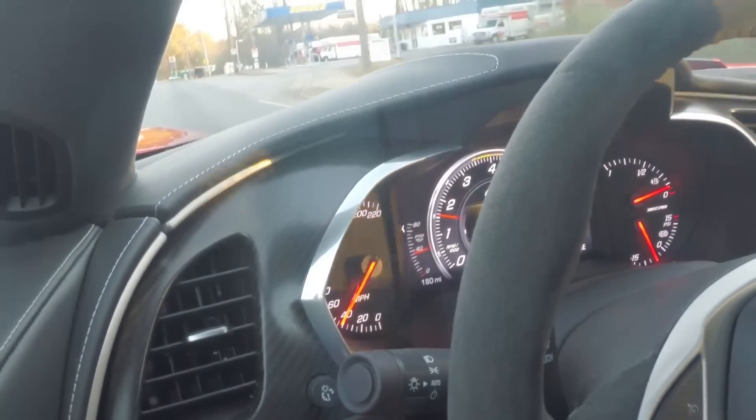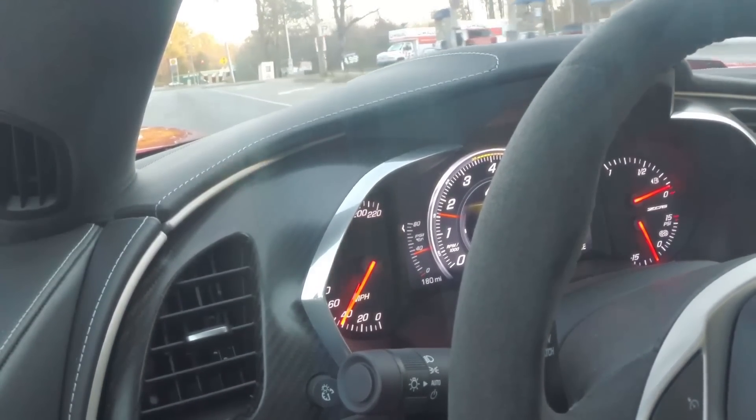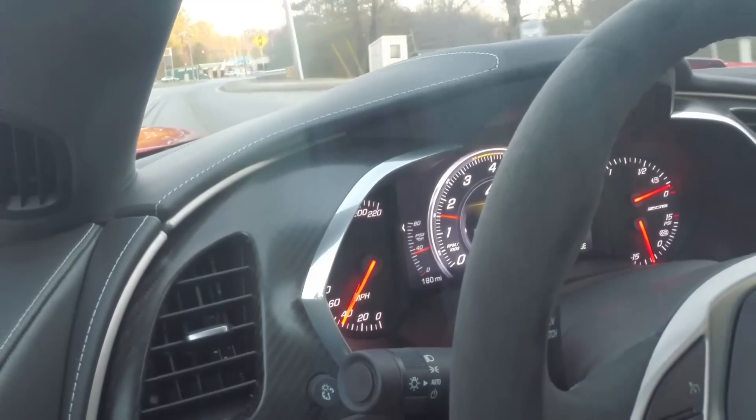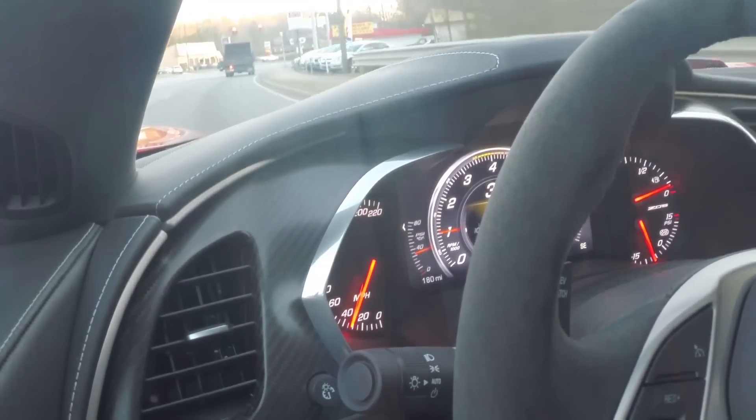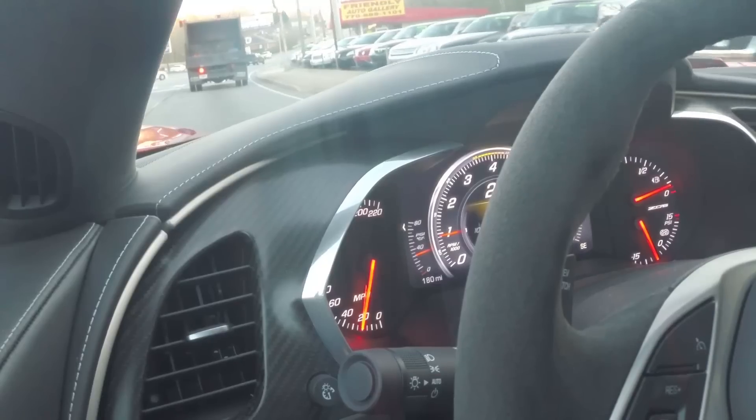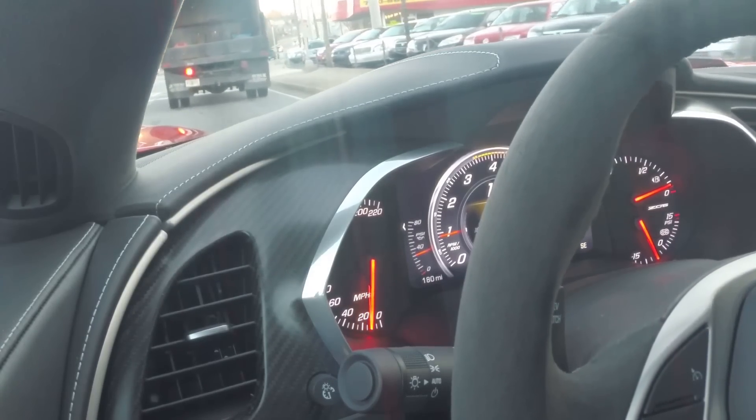We're in 5th gear at about 44 miles per hour and the car is driving extremely smooth. I'm going to go ahead and clutch in right here — clutch in — and it drops to an instant idle at about 900 RPM.